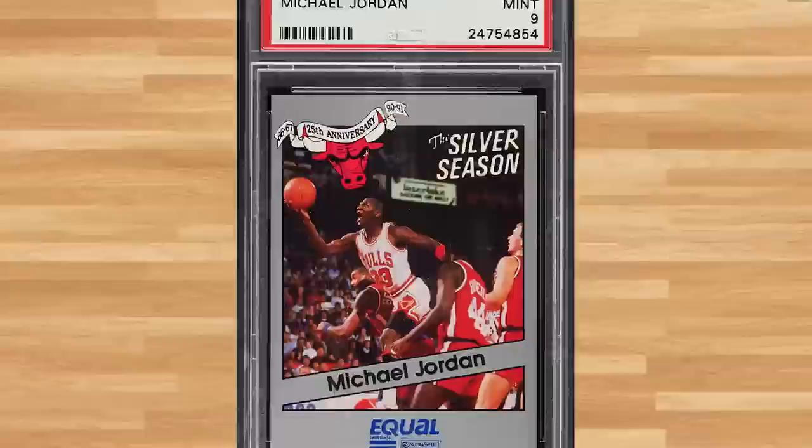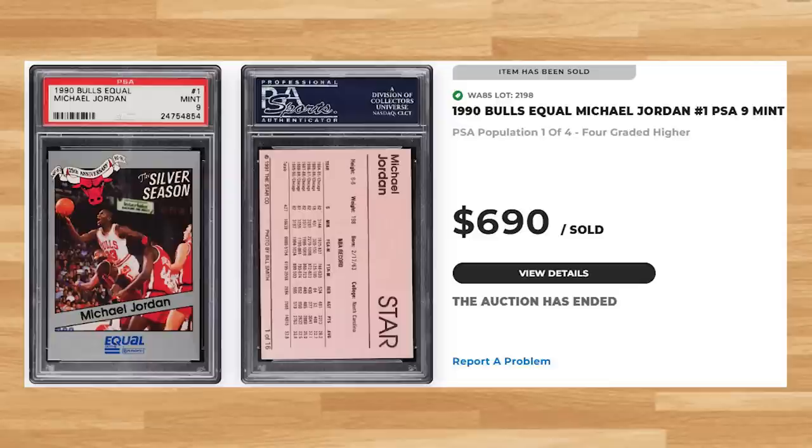Up next at number 8 is this 1990 Bulls Equal Michael Jordan, card number 1. This was a PSA 9 and it sold for $690. Graded 80 times by PSA, this Jordan is a pop of 14 in a PSA 9, with only 11 copies graded higher in a PSA 10.